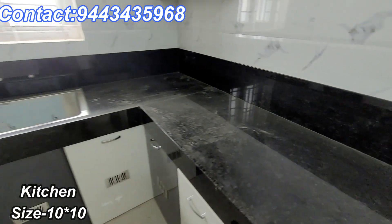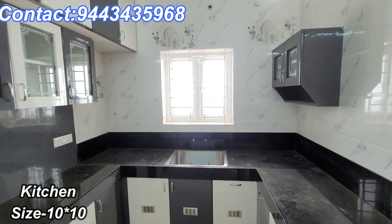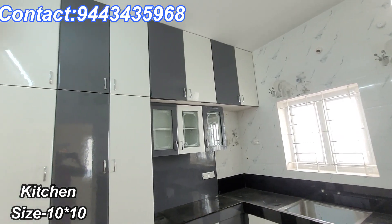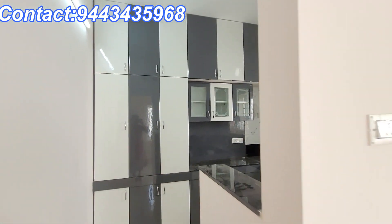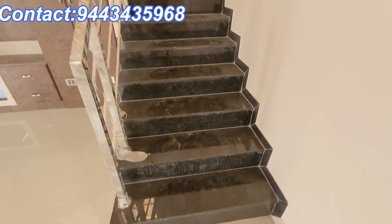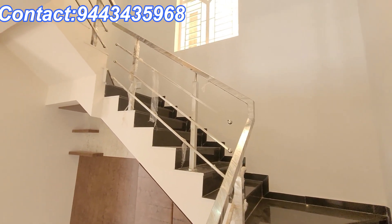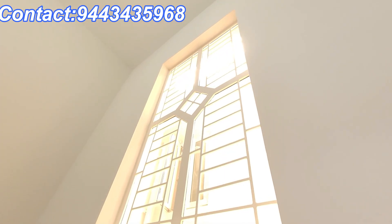You can see the front of the house and the ground floor. From the ground floor, there are two bedrooms and a terrace. You can see the view from the front.